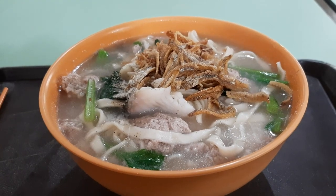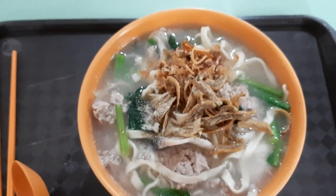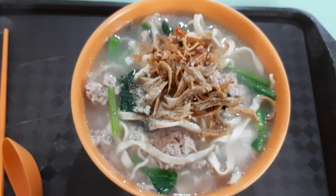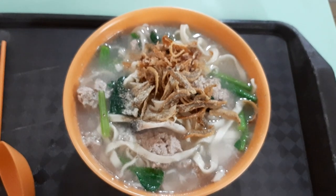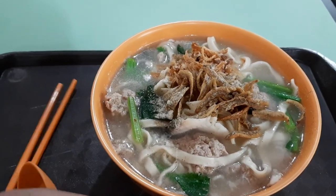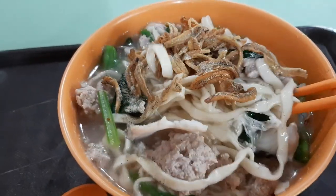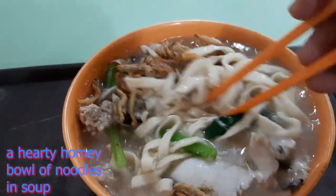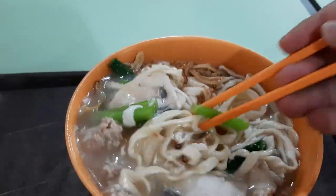The ikan bilis on top there — the deep fried anchovies — is calling out to me, telling me to eat the noodles and the soup and everything surrounding it. Let's have a look at the ingredients. Of course there are anchovies, the deep fried ikan bilis, handmade flour noodles, and you also have some egg in there, some vegetables, some minced meatballs, and sliced fish.